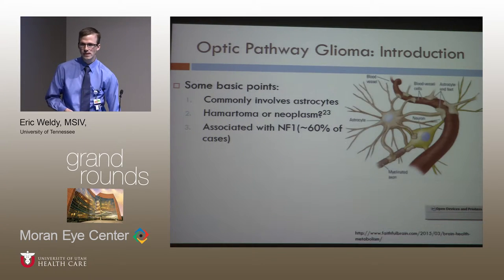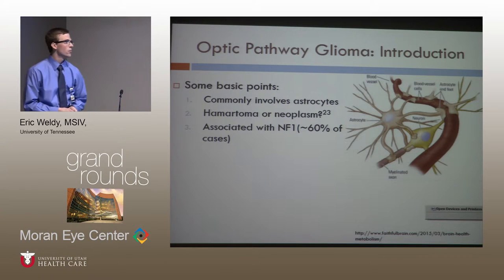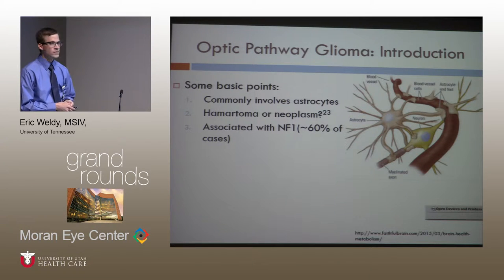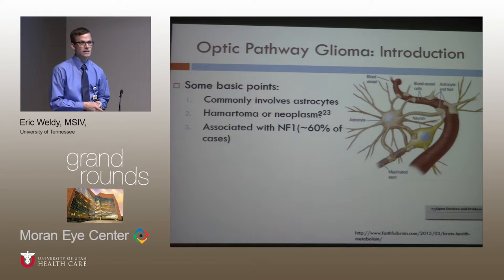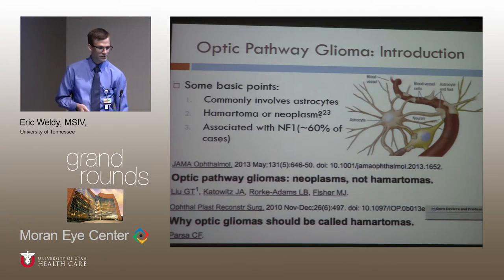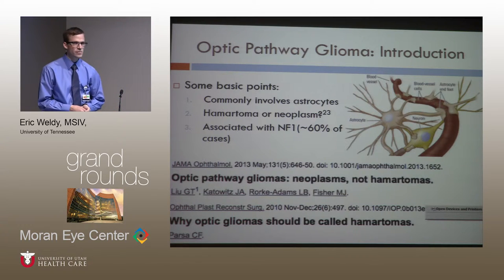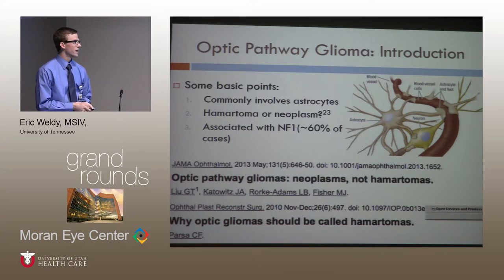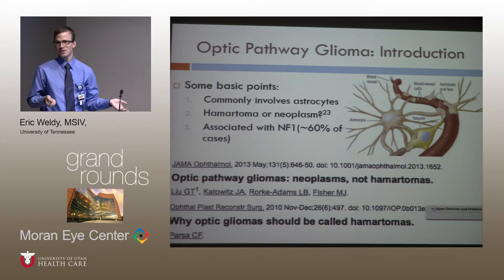I want to shift gears and give a brief overview of optic nerve gliomas, and more generally optic pathway gliomas. It is a tumor of glial cells, which support the neurons, help form the blood-brain barrier, and assist with metabolic needs. The most commonly involved cells are astrocytes, named because they look like stars with long star-like processes. Interestingly, there seems to be a controversy in the literature as to whether these are neoplastic or hamartomatous in nature.